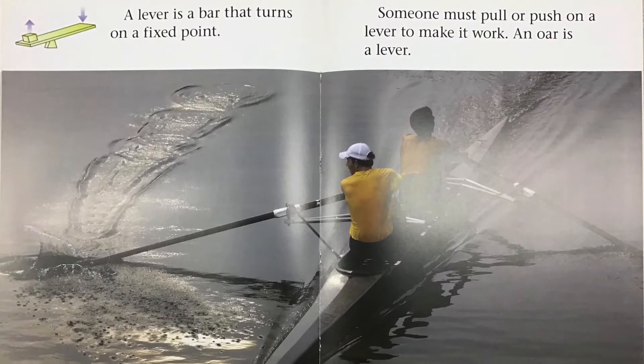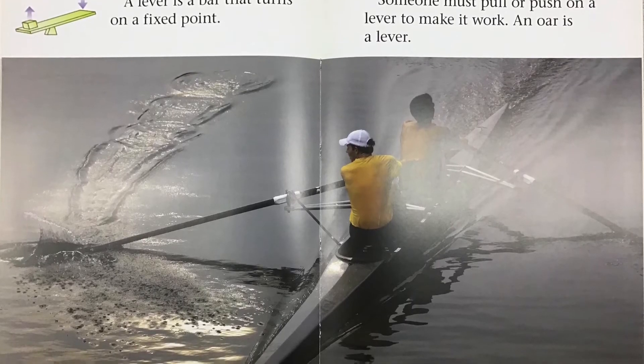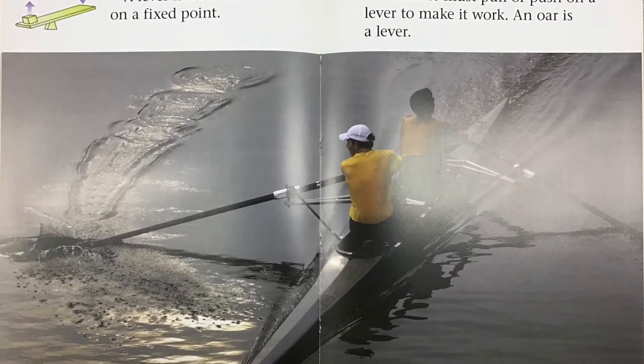A lever is a bar that turns on a fixed point. Someone must pull or push on a lever to make it work. An oar is a lever.